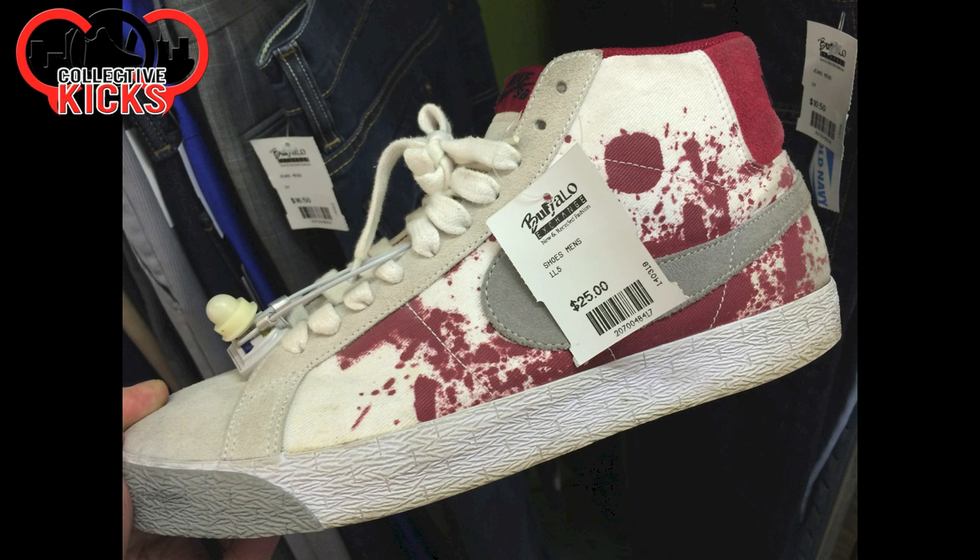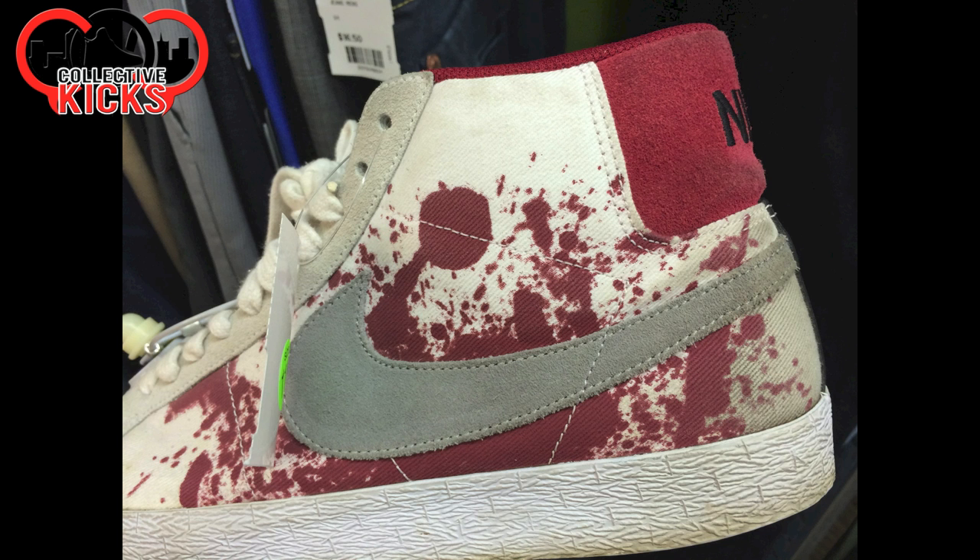Some Blood Splatter Nike SB Blazers — pretty crazy, $25. Kind of in thrashed shape, but still rare. You don't see these too often anymore, at least from what I've seen.